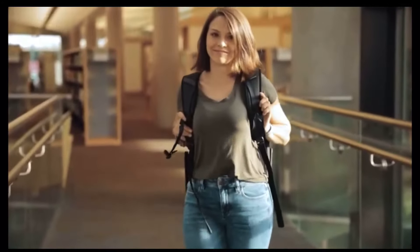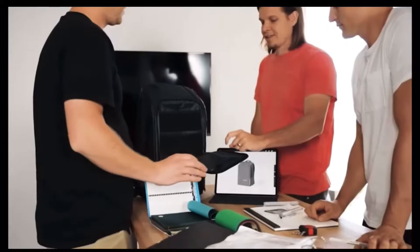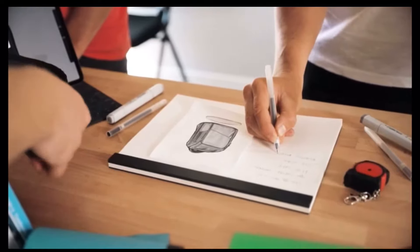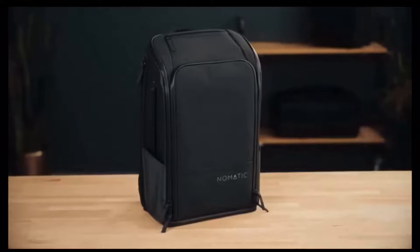Creating the most functional everyday bag was a daunting task. We surveyed thousands of customers to see which features were the most important. After a year of testing and 10 prototypes later, we are confident we have designed the perfect everyday bag.